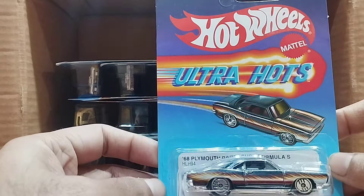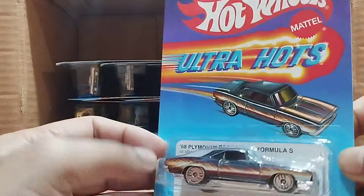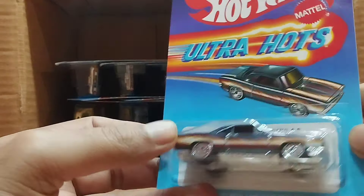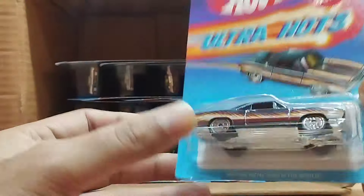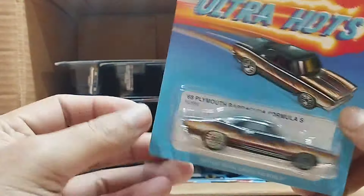Our next one is Ultra Hearts as well, and this one is the 68 Plymouth Barracuda Formula S — a dark green color. Look at the flame, look at the detail on everything on this car. It's a beauty, so beautiful.